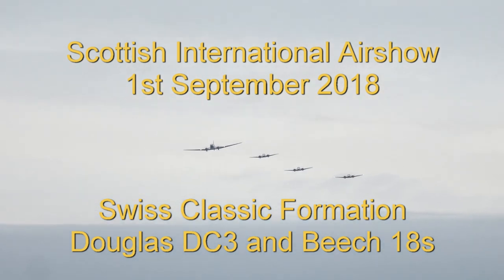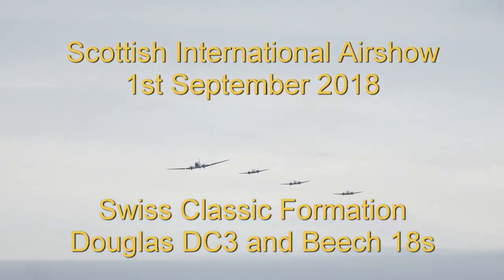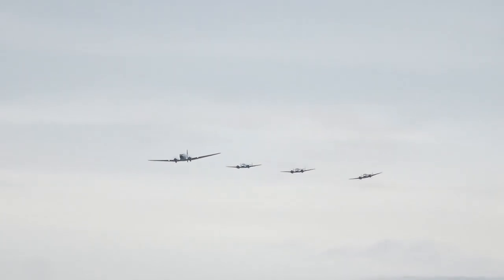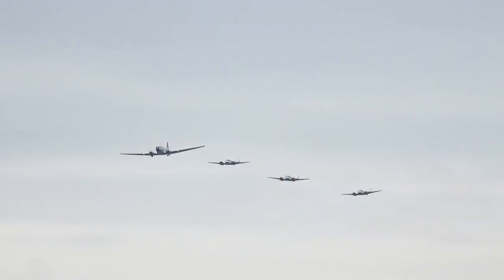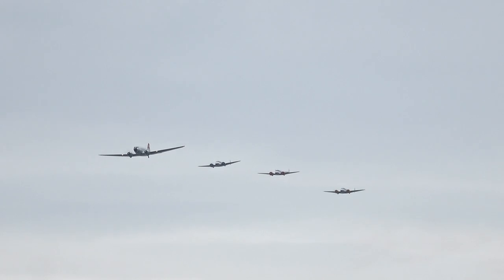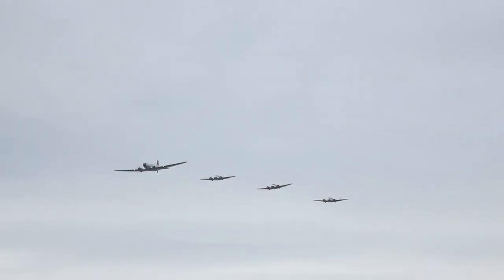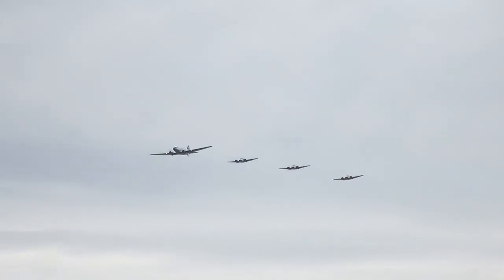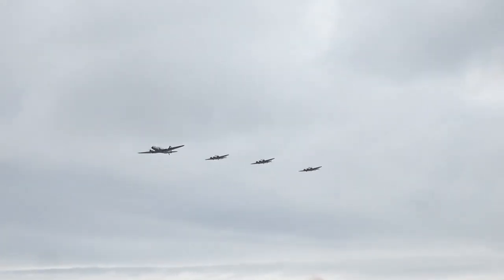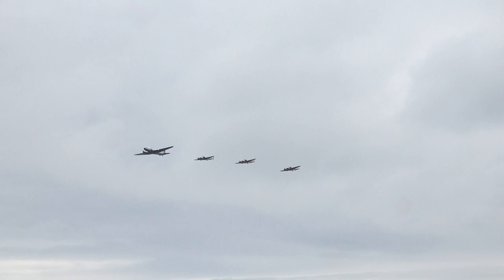Coming in now from your right is a stunner — a Douglas DC-3 and three, no, not one, not two, three Beach-18 twins. Never before seen in the United Kingdom, certainly not in Scotland, all the way from Switzerland as they come running through. This is the Scottish International Air Show.